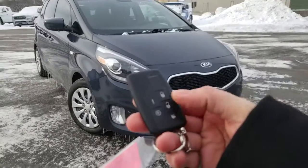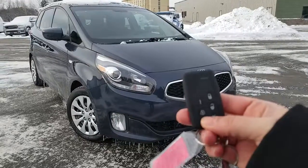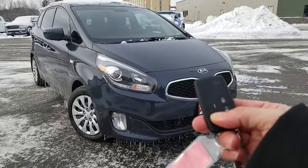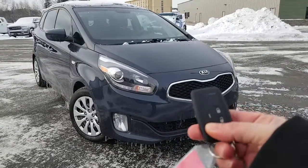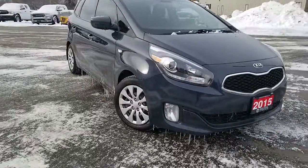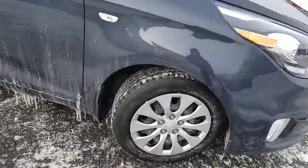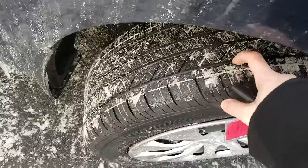It does come with a remote start, so you would just lock the doors, push and hold the start button, and the vehicle will start up for you. It's great for the wintertime. The tire tread is in excellent shape.